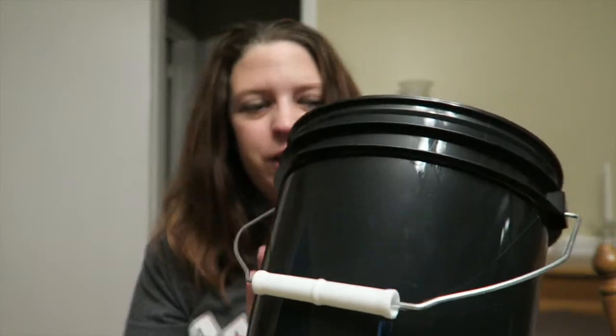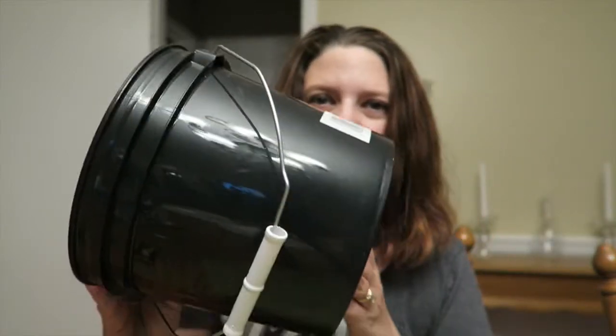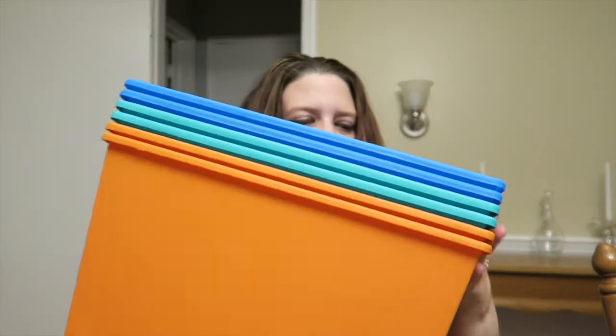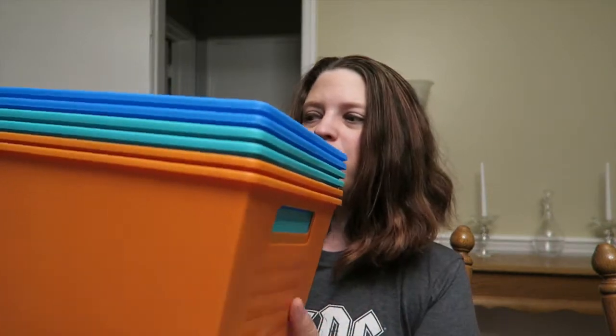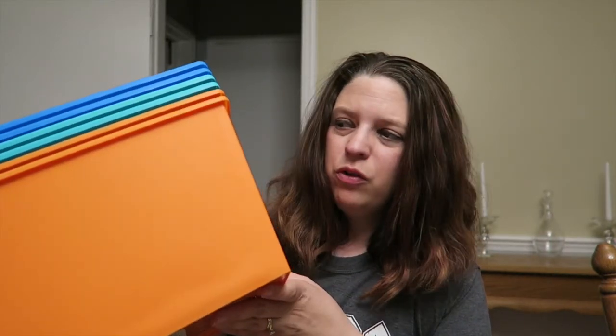I wanted to pick up a bucket for cleaning — just a small one. I got that, and we also picked up some organizing tubs — a total of six: two orange, two green, two blue. I'm going to use these in the attic doorway and maybe in the bathroom closet.